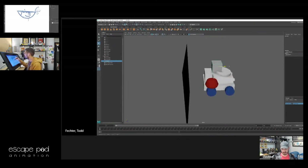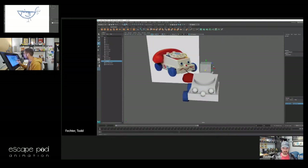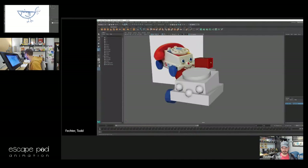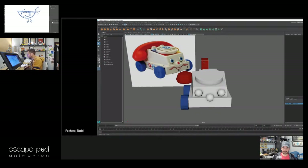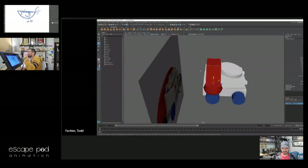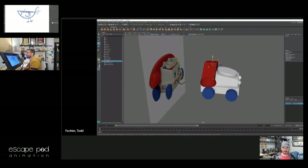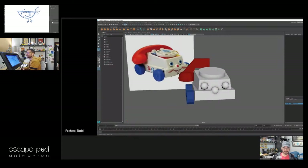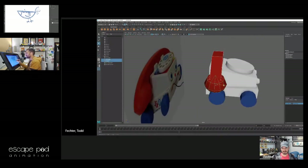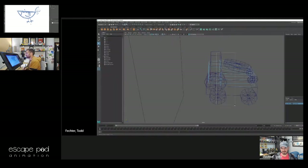Have you ever modeled anything, Sean? Yeah, in school I did. All my animation classes were short film classes — they'd say make a short film and along the way you'll learn how to animate. So I had to model everything. I'd model my own characters having never really taken a modeling class.